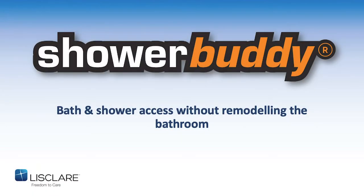Thank you Stuart for the introduction, and more importantly thank you all for joining us today. What I have today is a great new transfer system to show you, which gives you an opportunity to solve some problems for people's households. The Shower Buddy range simply provides instant access to a bath or shower without requiring any remodeling to the bathroom.